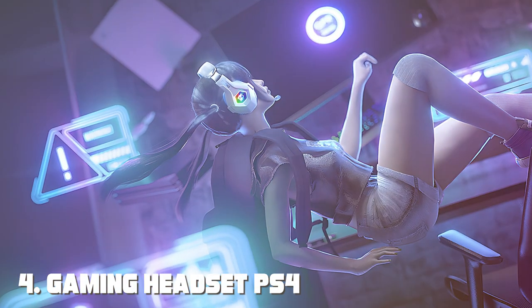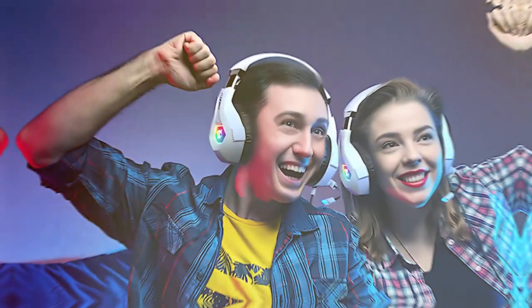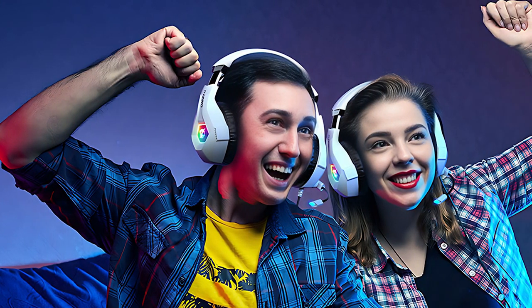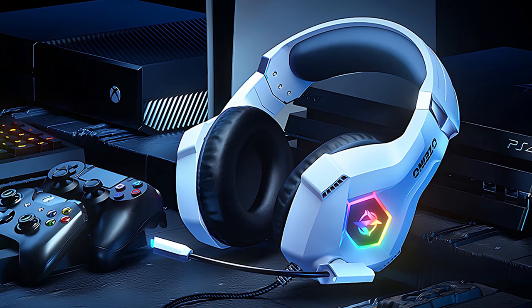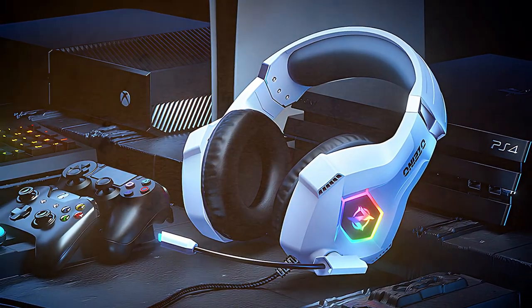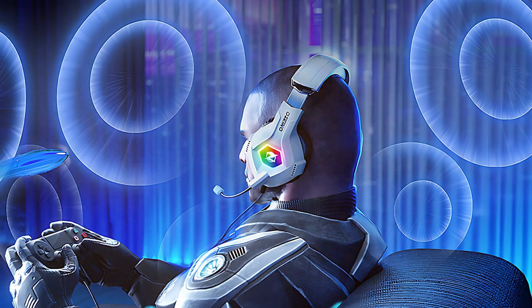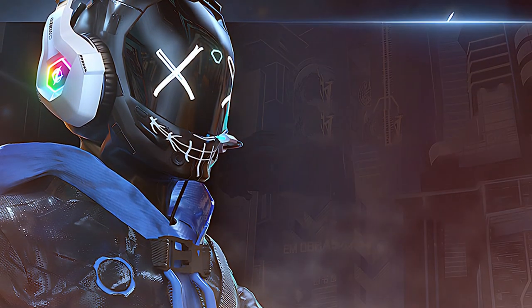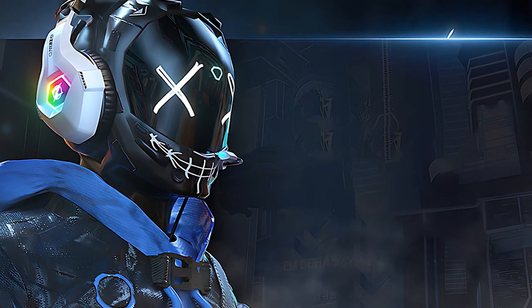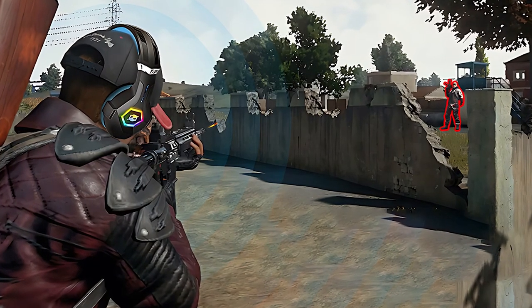Next at number four, we have the Gaming Headset ZZ1, unleashing the power of precision. The ZZ1 is a gaming accessory that transcends expectations, delivering a symphony of sound that immerses you in the heart of the gaming universe. Featuring powerful 40mm drivers, it delivers crystal-clear audio that heightens your gaming experience. The noise-canceling microphone ensures your communication is as sharp as your in-game reflexes, with an adjustable design catering to every gamer's unique preferences. The sleek design and LED accents give the headset a futuristic aesthetic, and the over-ear memory foam cushions provide comfort during prolonged gaming sessions.